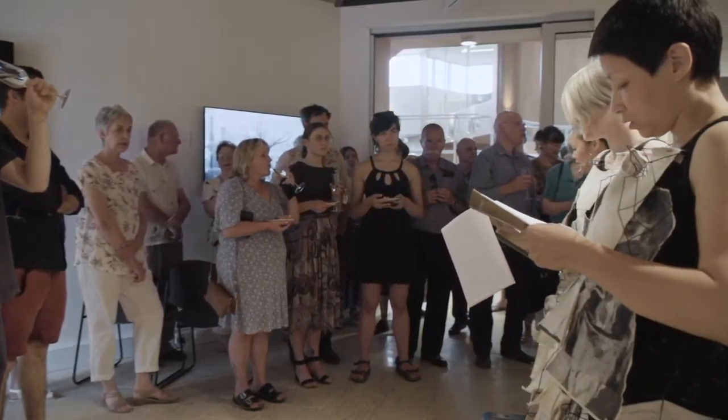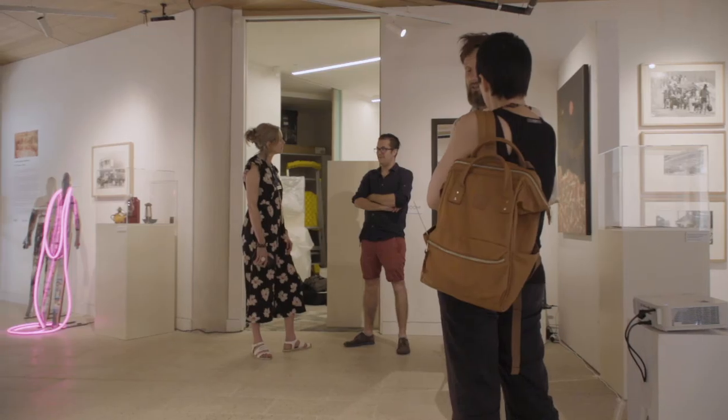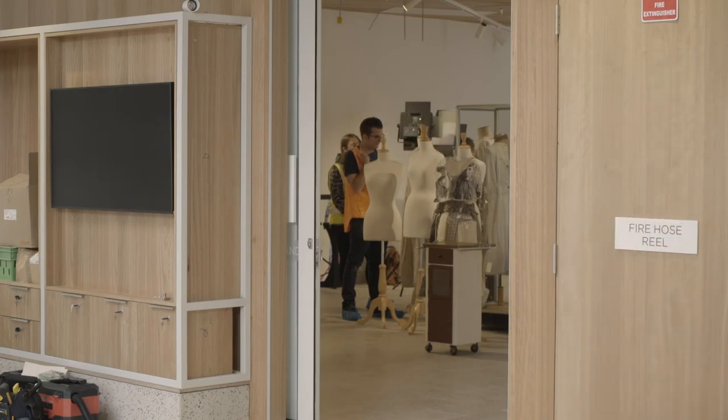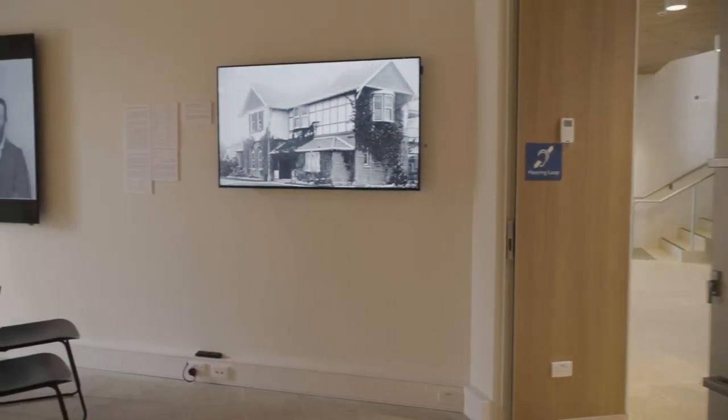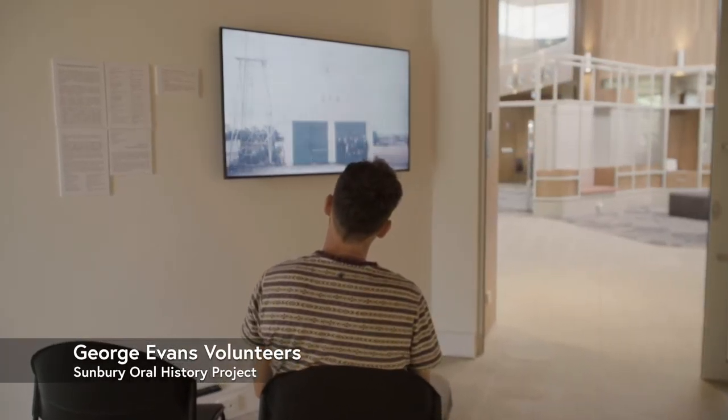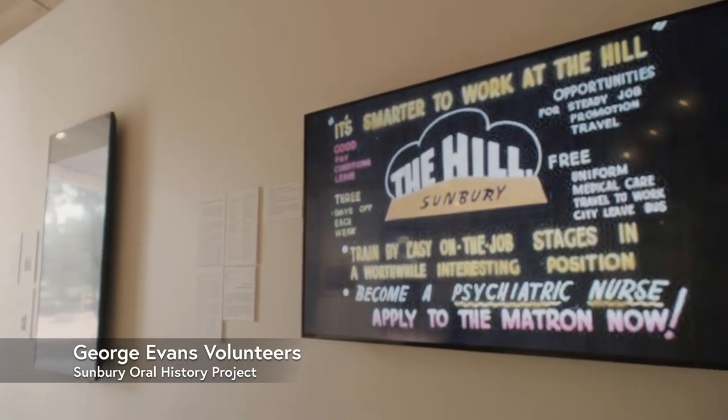What I've done is a historical piece on the history of the Sunbury Asylum, extracting case files, photos and little pieces from the case files themselves. The idea is it's supposed to be a fragment of a fragment of a record.